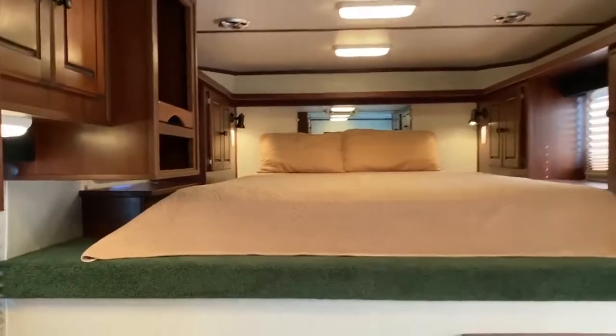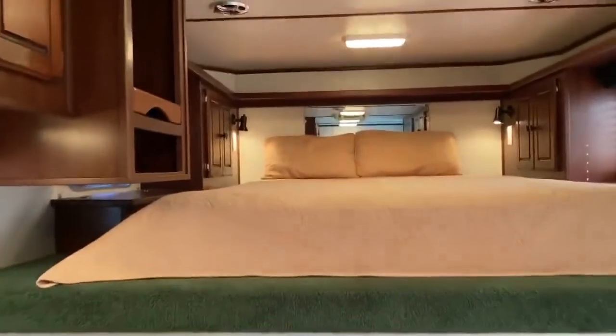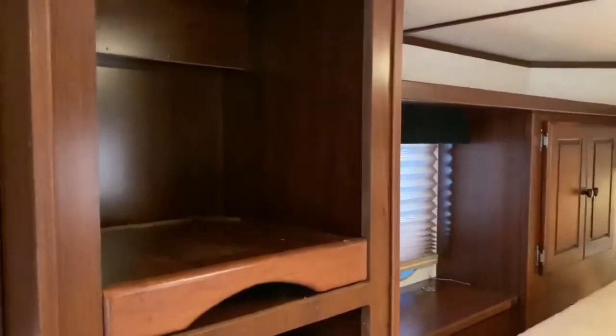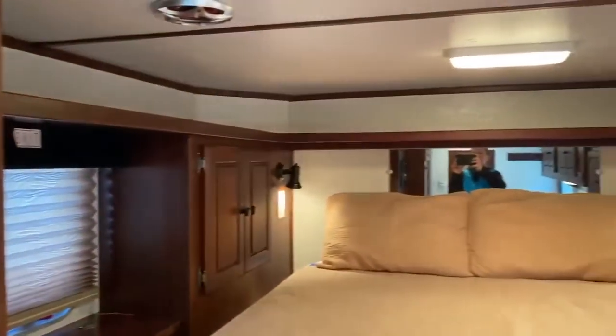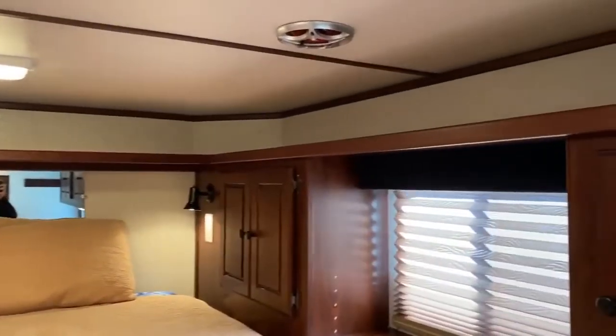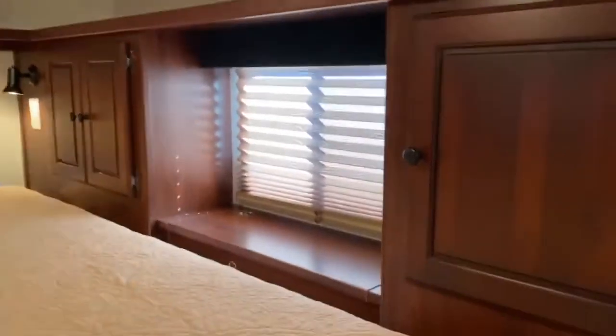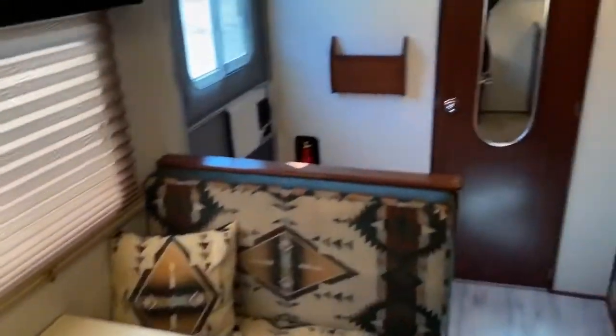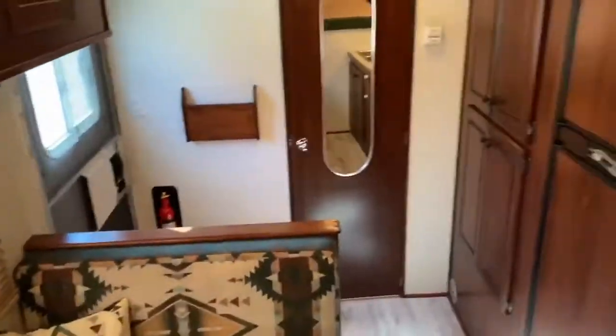The trailer is clean — it's definitely not had a lot of wear and tear. No issues with leaks, no problems there. The back of the horse area is immaculate — no pitting, no holes in the floor. This trailer was in good shape when we pulled the mats.